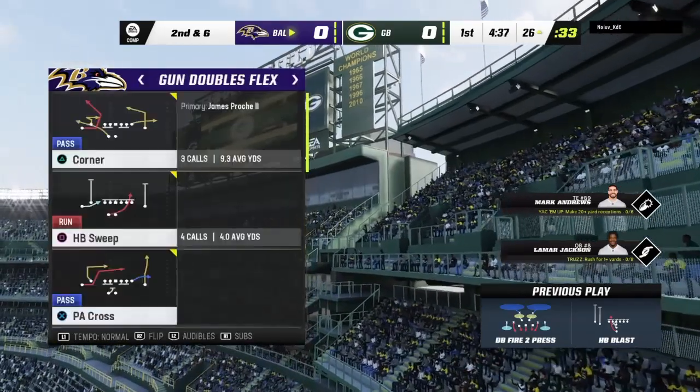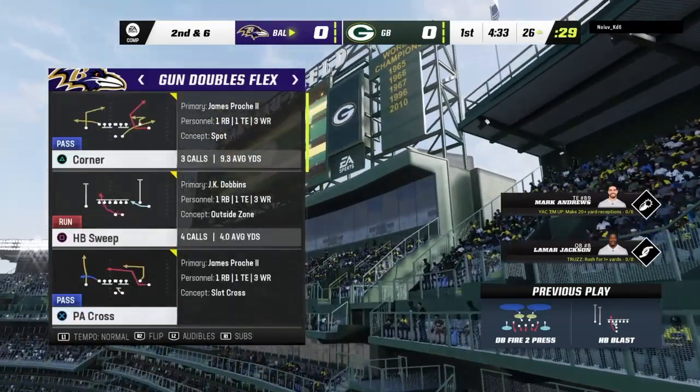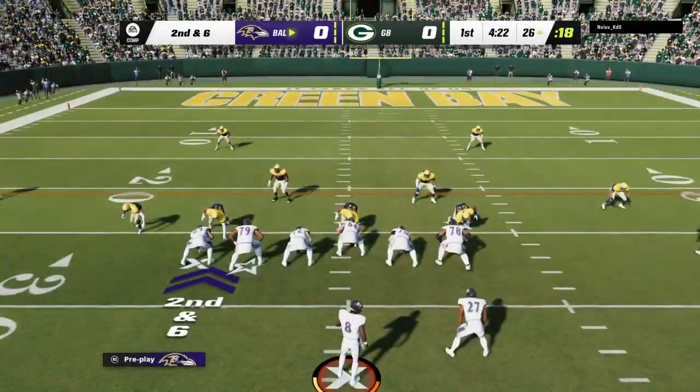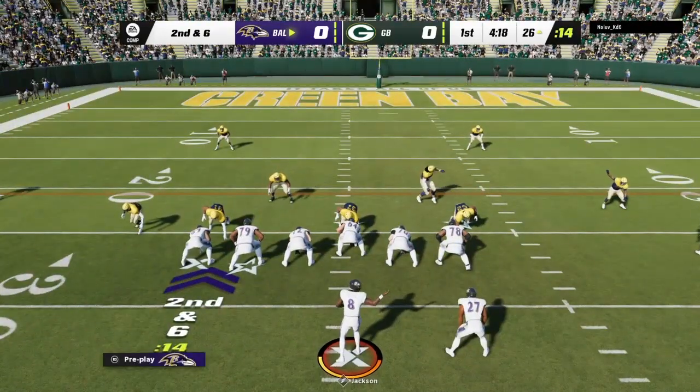We all know the guy carrying the ball is going to get the credit, both in the stat line and probably in the newspaper. But those guys creating holes — they couldn't feel better about themselves right now. Offensive line, tight end, probably even the wide receivers are involved. They're moving the ball well.